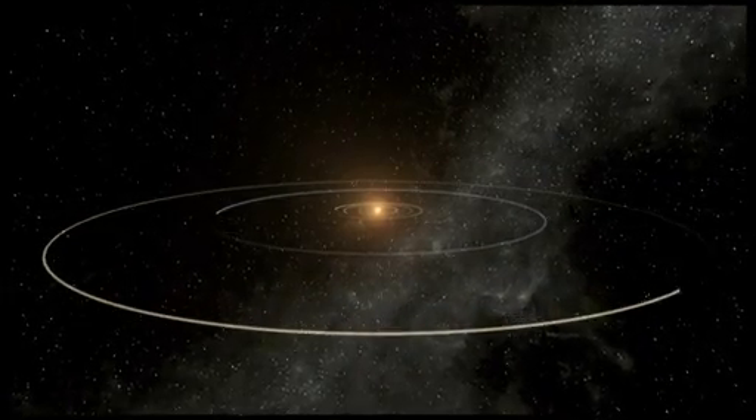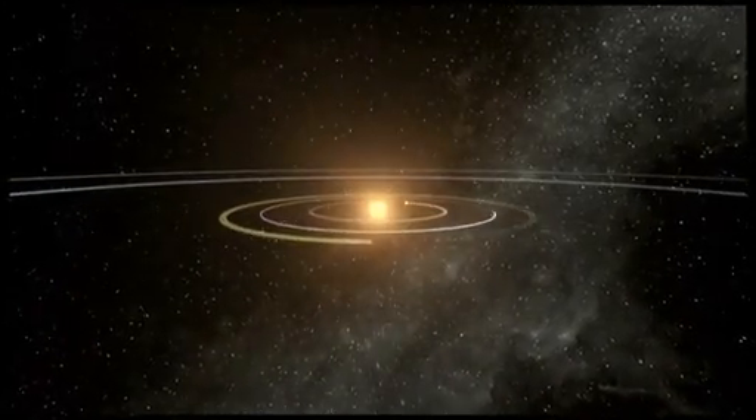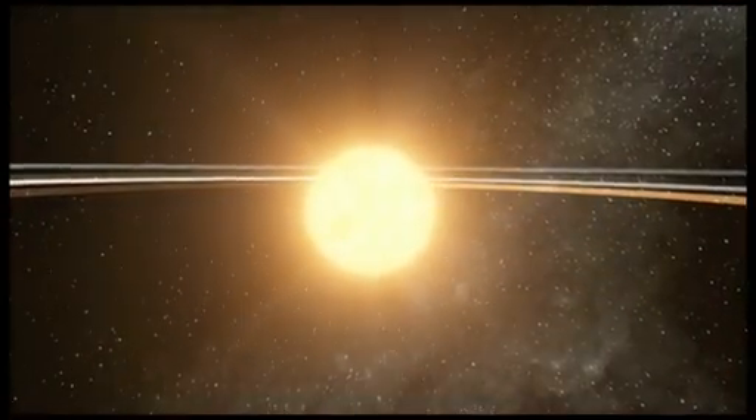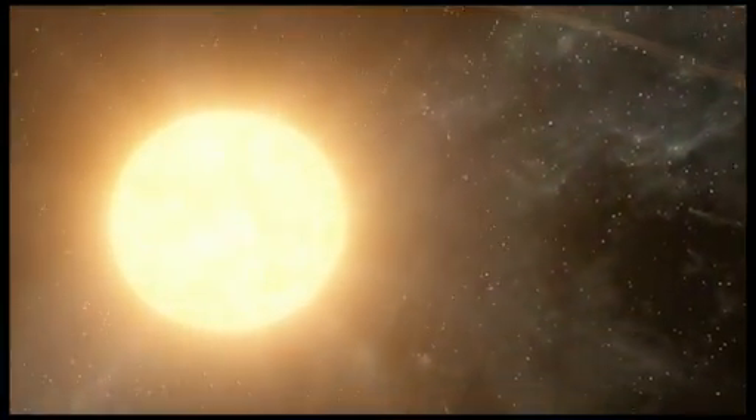About 360 light-years from Earth, two of the newly discovered planets are in a five-planet system called Kepler-62. The host star is smaller and cooler than our Sun and has three planets that orbit very close, making them hot, inhospitable worlds. Farther away are two planets in the habitable zone.